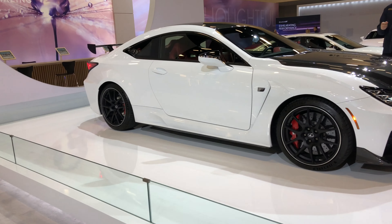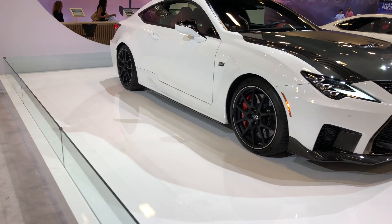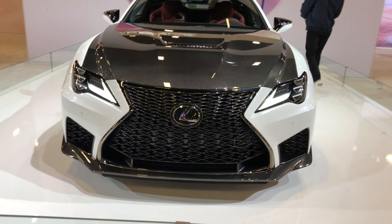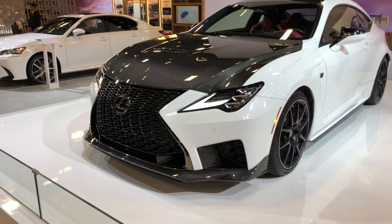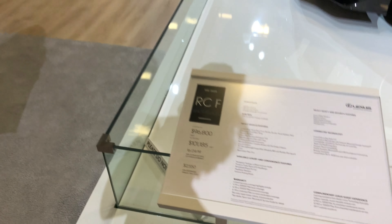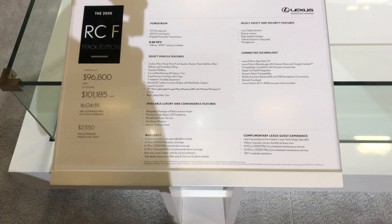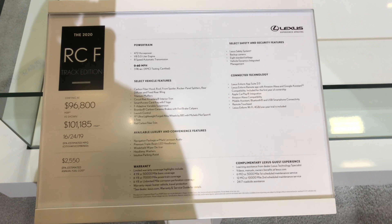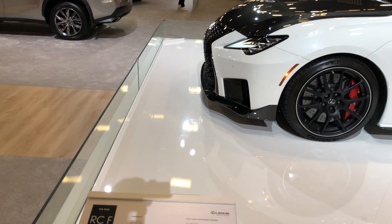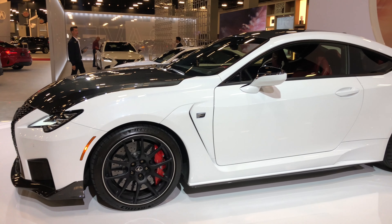Nice Lexus sporty model — don't know much about Lexuses but this thing looks pretty nice. What do we got here — this is the RCF Track Edition, 2020 model, $100,000 race car.